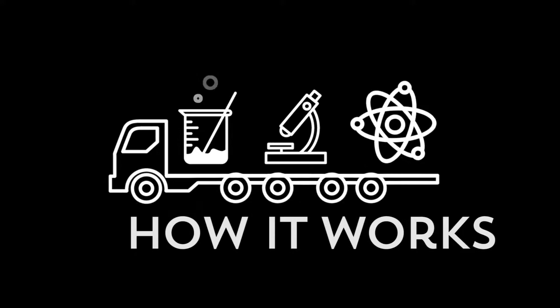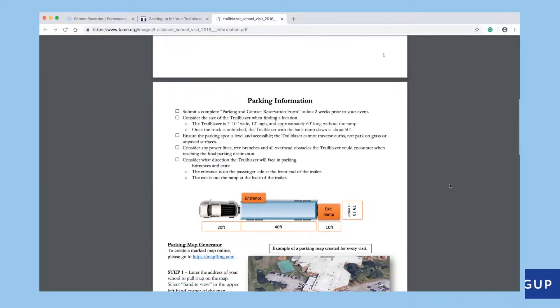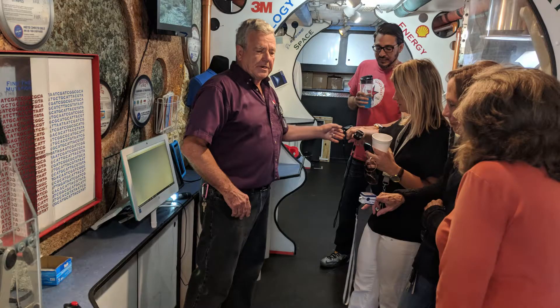Here's how it works. We exchange some information online leading up to the visit, and I'll send you warm-up activities that teachers can use in their classrooms to prepare if they like. The Trailblazer rolls in the night before to park.